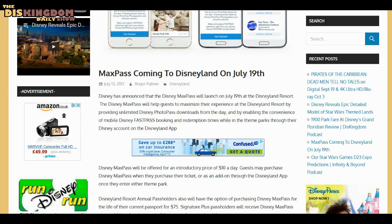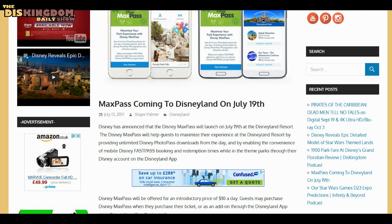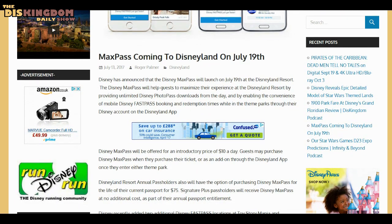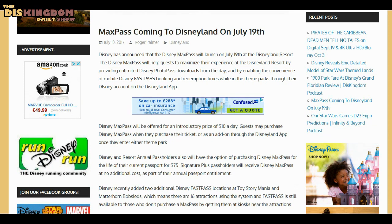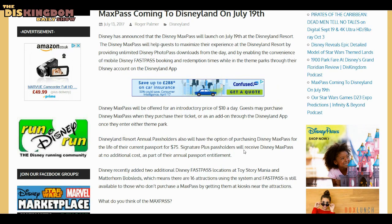Finally, jumping over to MaxPass, which has been announced for Disneyland coming on July 19th. Basically, within your app you'll be able to book FastPasses, but it's going to cost an introductory price of $10 a day per person. Annual Passholders will be able to add it onto their pass for $75. The Signature Plus Passholders will get it at no additional cost as part of their benefit. There are now about 16 places you can use it at Disneyland and California Adventure.